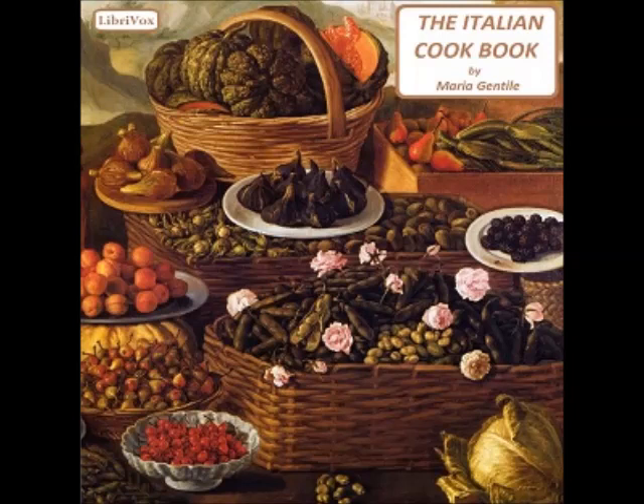Recipe sixty-one: Veal kidney omelet (frittata di rognone di vitella). Take a veal kidney, open it lengthwise, and leave all its fat. Season with oil, salt, and pepper; broil it and cut in thin slices. Beat enough eggs in proportion to the size of the kidney; season them moderately with salt and pepper, and mix with a sprig of parsley and some grated cheese. Put the sliced kidney in the eggs, mix all together, and make an omelet with some butter.